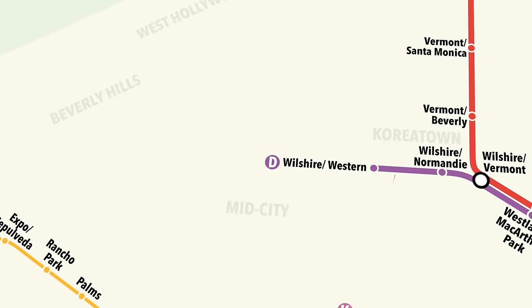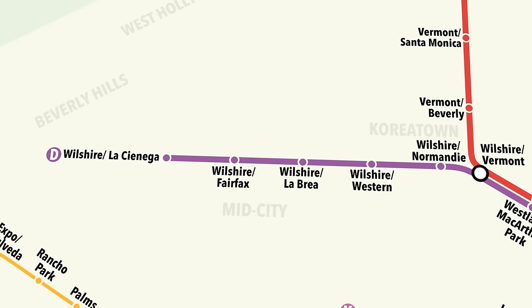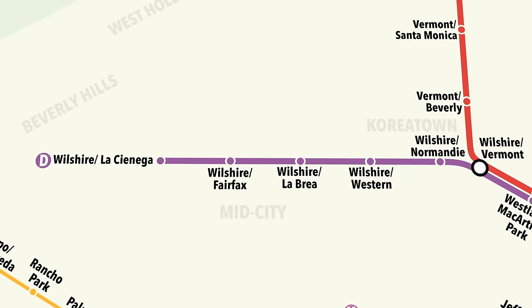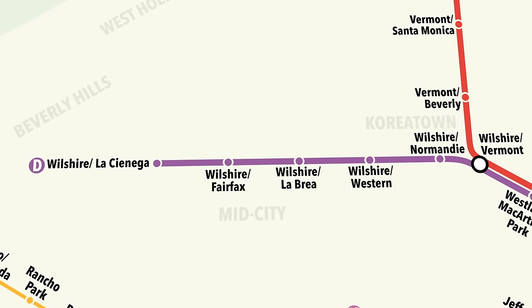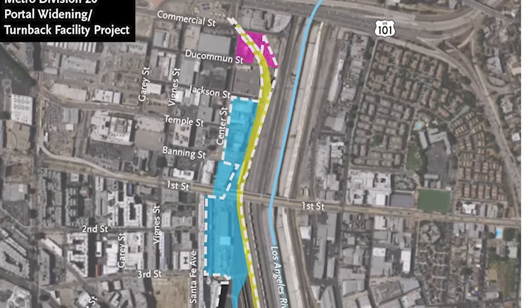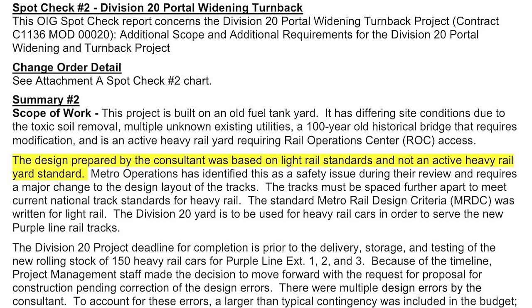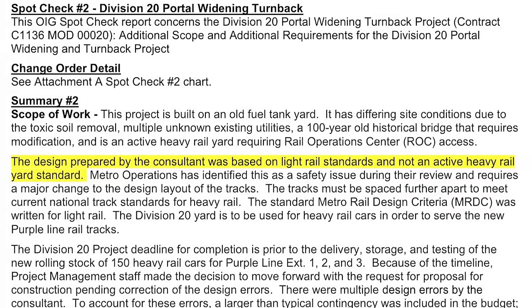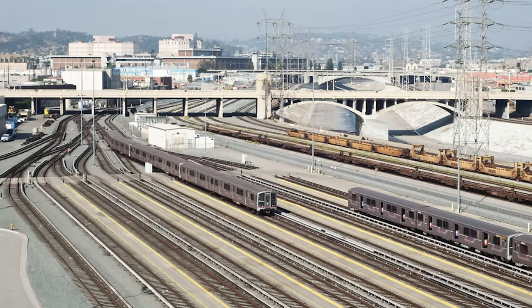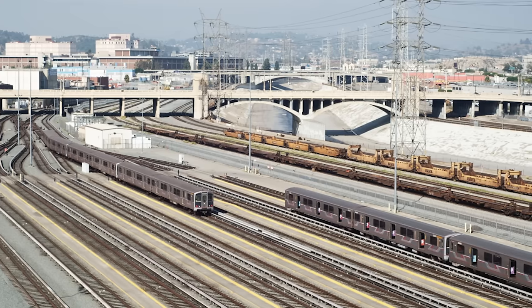The D-Line extensions all have different dates depending on what report you listen to. For phase one, one report is now saying service in the spring of 2025, which would be great, while another suggests construction will finish then, meaning an opening in the fall of 2025. When it does open, headways may be bad for a bit. There's a project called Division 20 that is upgrading the B and D line's rail yard to allow for better headways when the D extensions open, and it is way behind schedule. A consultant designed the project for light rail standards instead of heavy rail — the magnitude of this fuckup is impressively vast, and the consequences are painful.